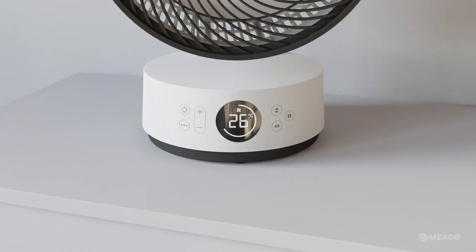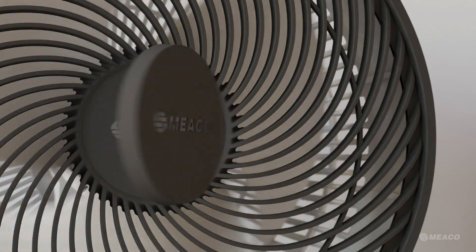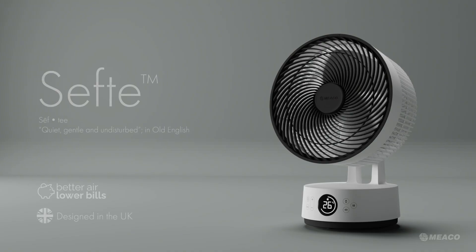Updated controls allow you to precisely position the airflow, all adjusted from a physical remote that you can see in the dark. Sefti.